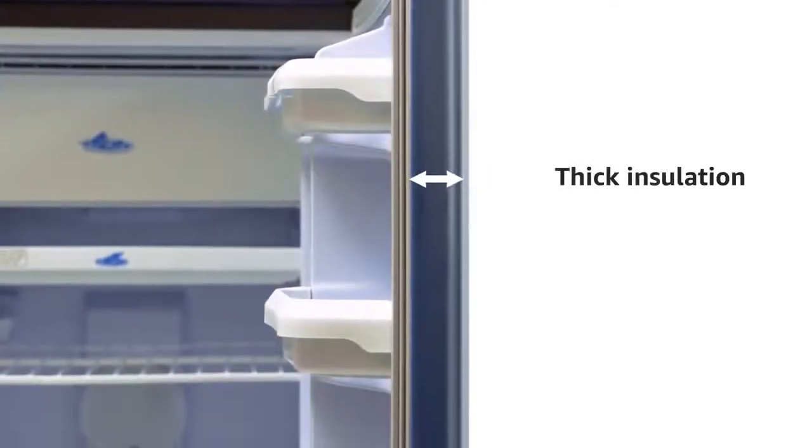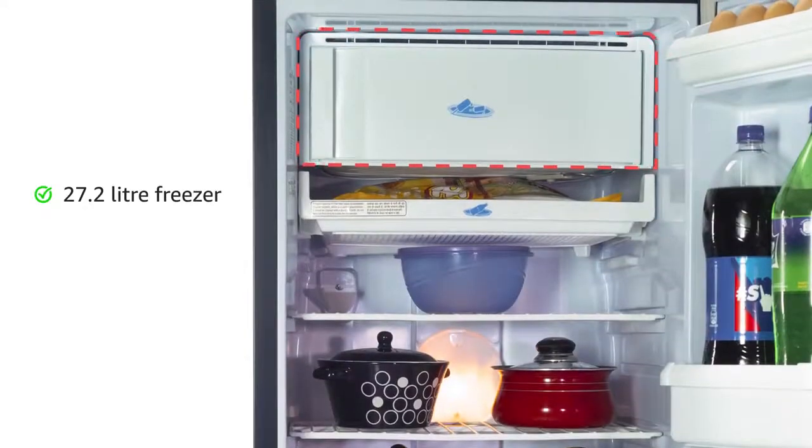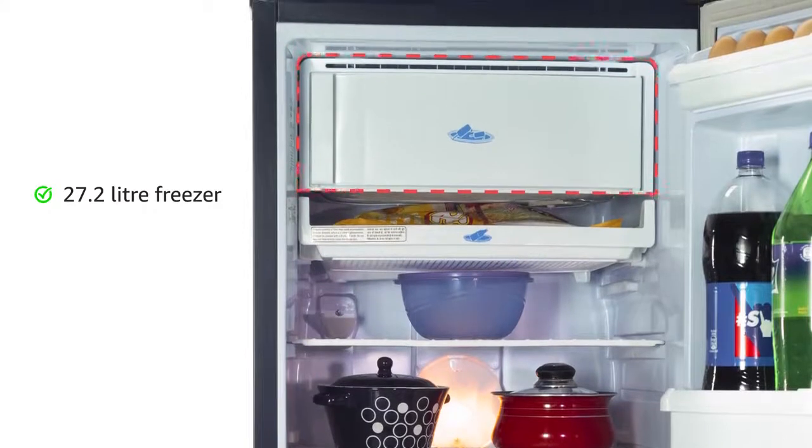The thick insulation of this refrigerator helps in retaining the cooling. The 27.2-liter freezer allows you to conveniently make ice and store frozen food.